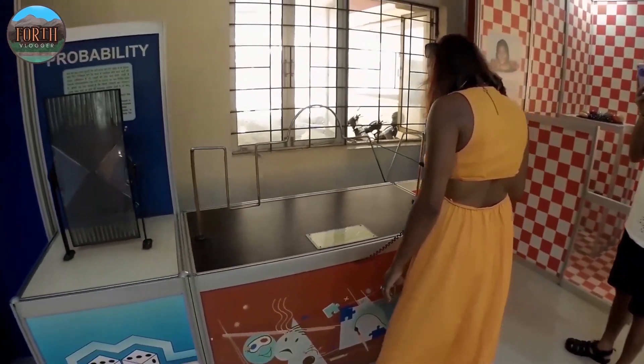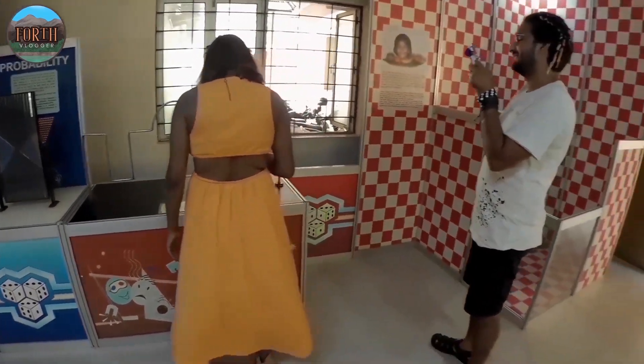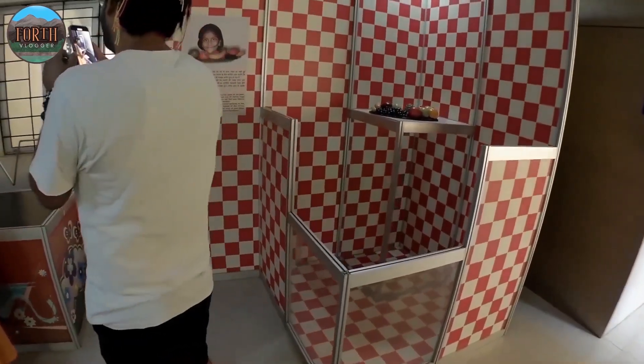This hall has many instruments where we can play and understand.